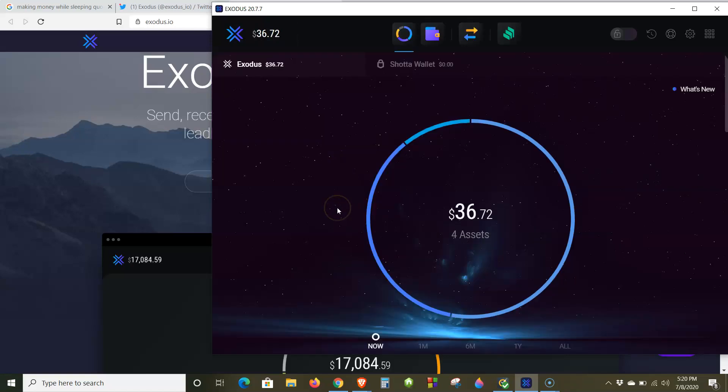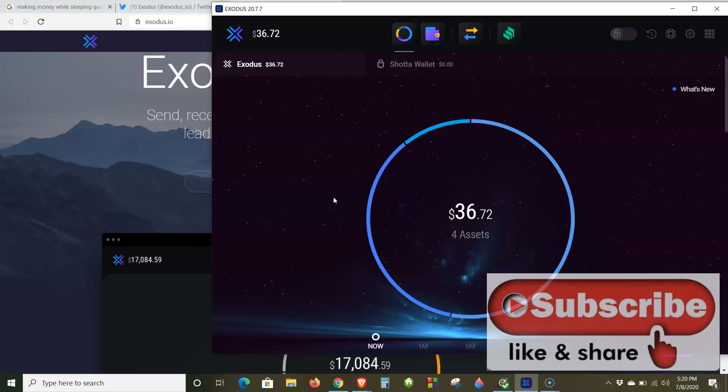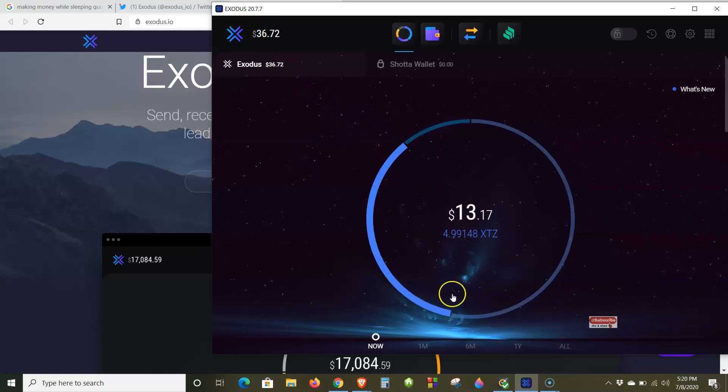If you want to start earning a passive income and making money while you sleep — just like the quote said at the beginning — this is the easiest way to do it: get the Exodus desktop wallet, download it, and start staking. They also have a mobile wallet for Android and iPhone. Deposit it, click the three dots, and you'll start earning right away. Let me know what you guys think. Please smash that like button and hit the subscribe and notification bell to get notified when I upload new videos. It's Arjun Crypto, and I'm out.